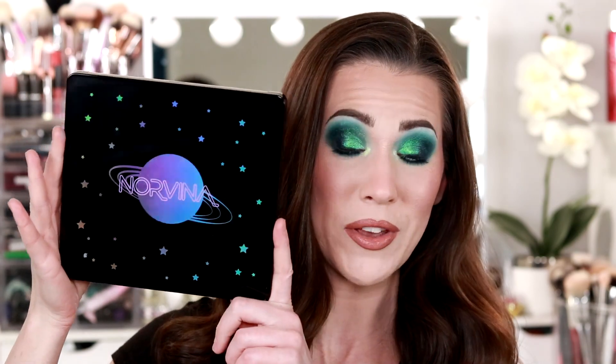It is the Anastasia Beverly Hills Norvina Volume Number 6. When I first saw this palette I wasn't going to grab it, but I do own all except for one of these bigger style ABH Norvina palettes. I really enjoy them — the quality is fantastic and I really wanted to add this to my collection. I had a really fun time playing with this, spoiler alert, and I can't wait to share the looks with you and show you how I came up with them.